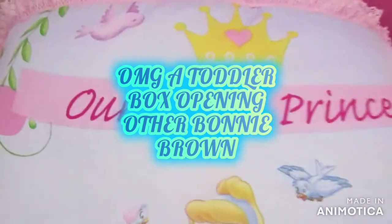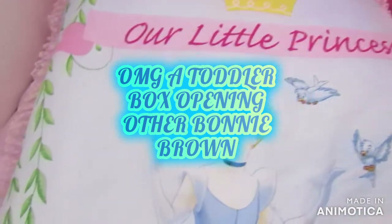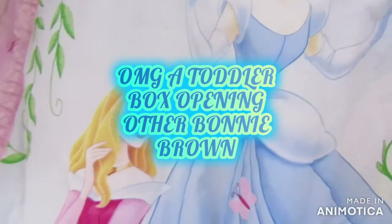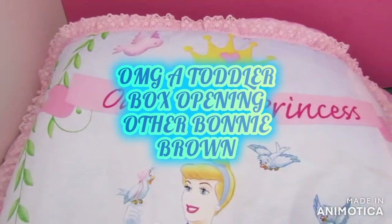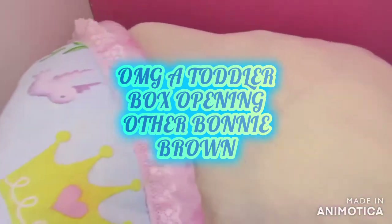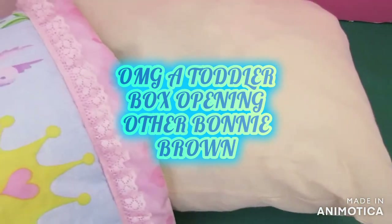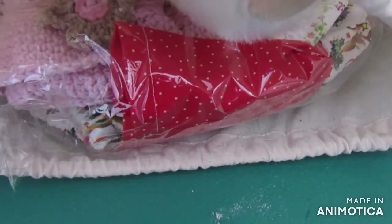Good morning! I'm here with a box opening of our little princess. Now this little princess is a toddler, so she can't fit under here because she's actually quite big. Just under here is just a few things that came with her, so we'll get into that first. What goodies do we have in here? Let's have a look.